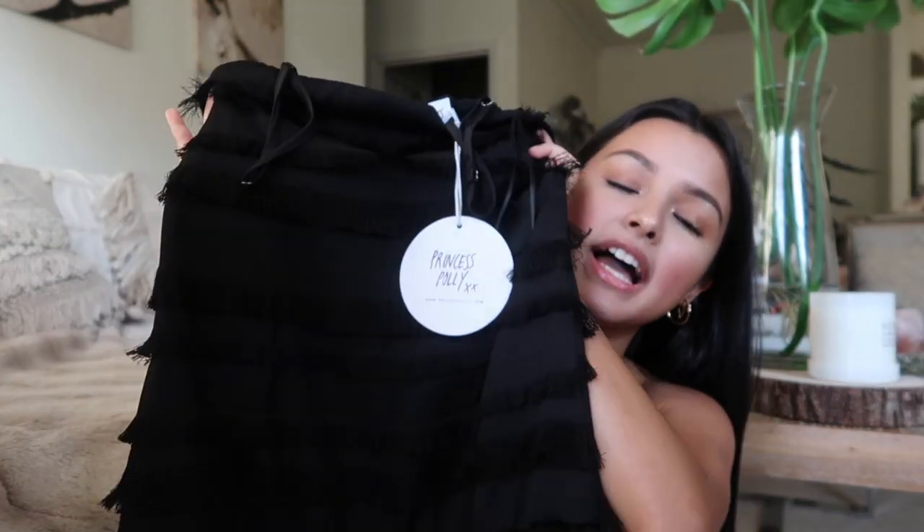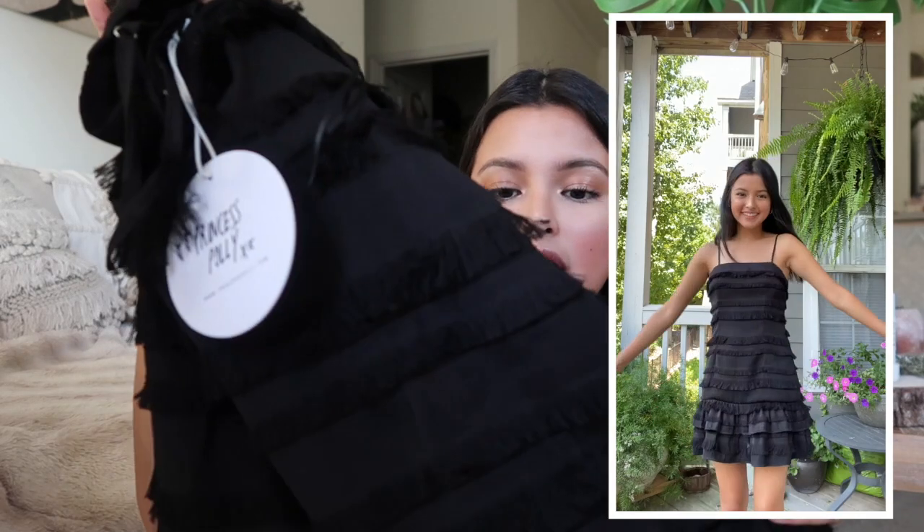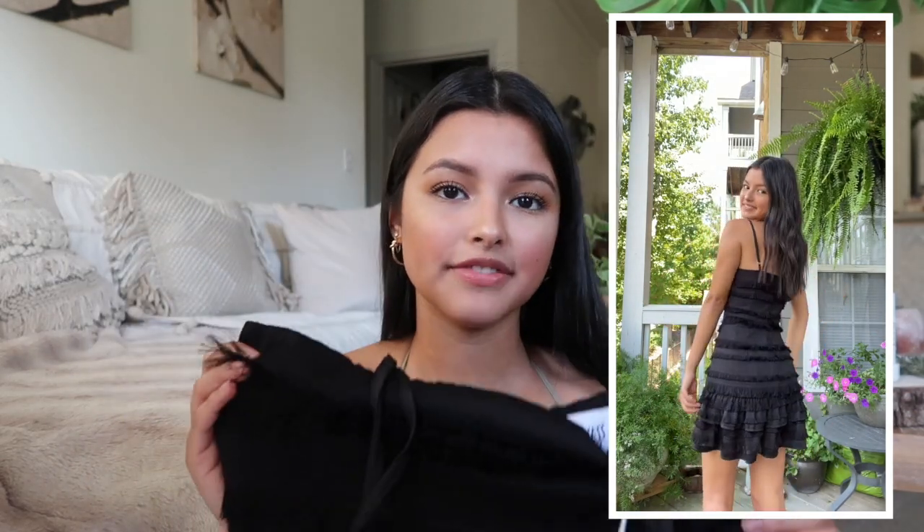The last dress I got is this black dress with little ruffles all along it. I think it's going to be a perfect fit — I still haven't tried it on, but it's in a size two and I usually always get a size two in dresses. It has adjustable straps, a straight neckline, and a zipper on the back. I think it's going to be so adorable to wear.